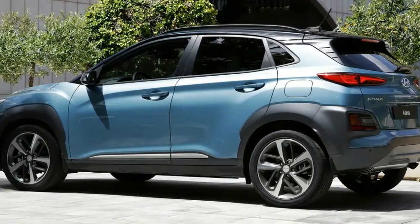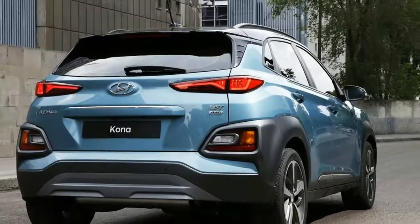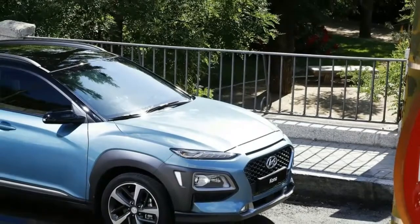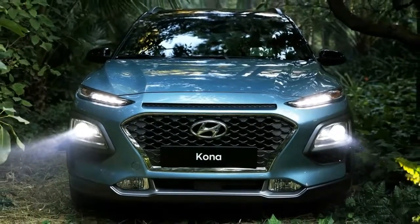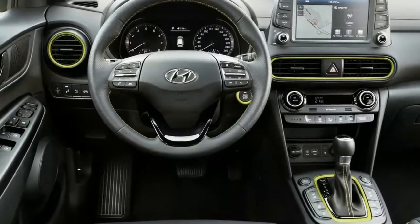For too long, Hyundai has been absent from the blossoming mini SUV segment, so the all-new 2018 Kona crossover is a much-needed addition to the lineup. The brand's push to revamp and expand its entire range of utility vehicles by 2020 will see the B-segment Kona square off against the likes of the Mazda CX-3, the Jeep Renegade, and the 10 Best Winning Kia Soul, among others.